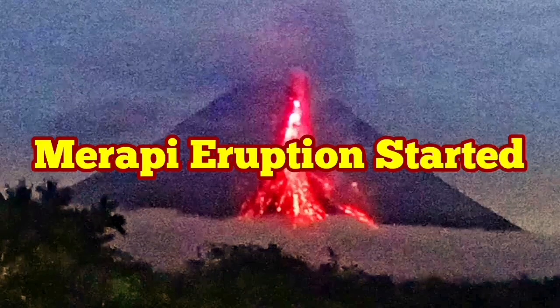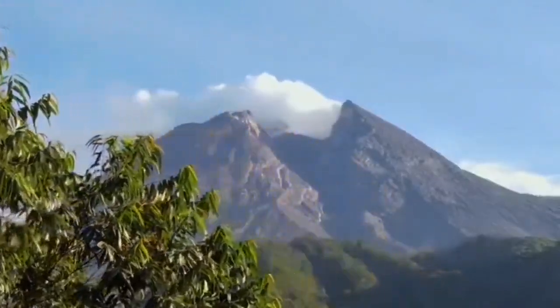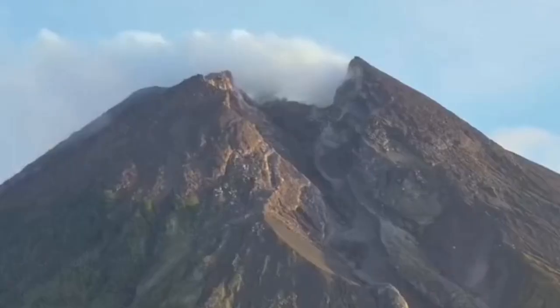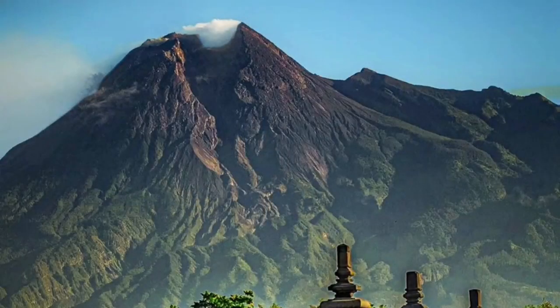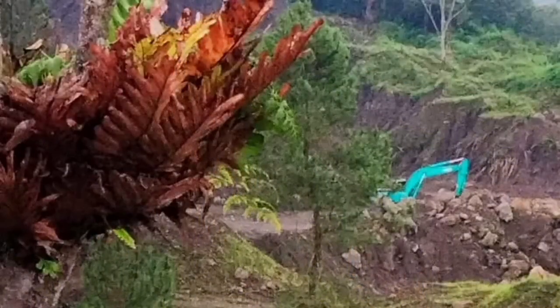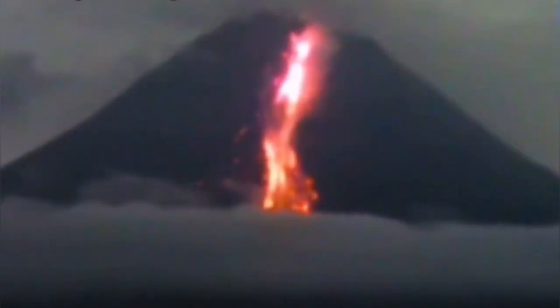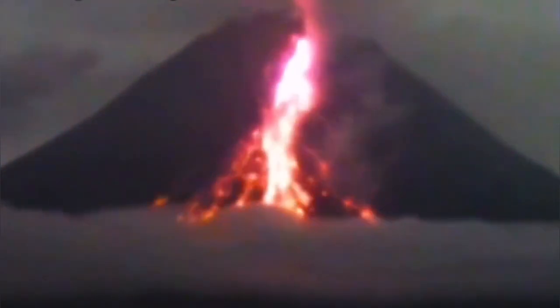Merapi Volcano's eruption started again. It was stopping for a little while — it was not much active — and what we could see was this deep canyon in the summit of the volcano leading downward. That's where the pyroclastic flows are actually directed from, and the volcanic dome on top of this canyon is formed and occasionally erupts, like now at this moment. This eruption is relatively strong.